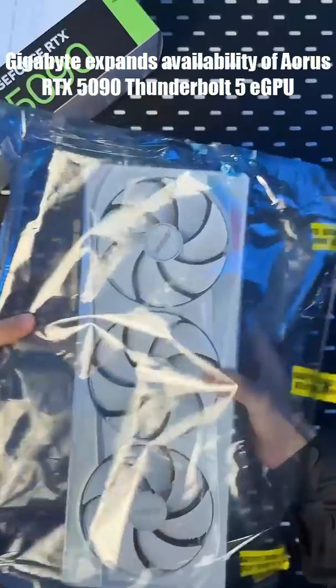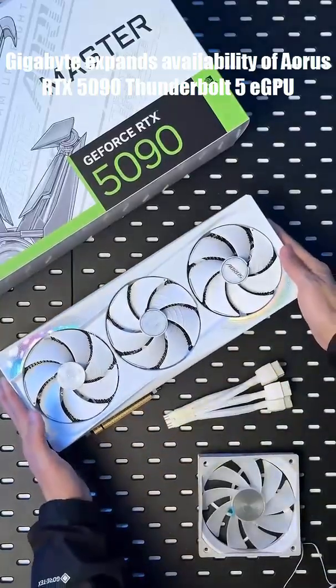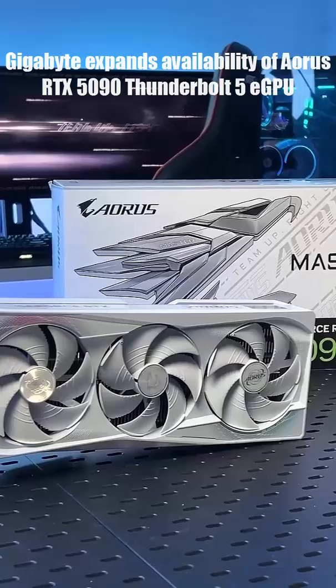Sure, it's not cheap, but it's the most powerful eGPU ever made, and a glimpse into the future of portable performance. The Ares RTX 5090 AI Box — power without limits, anywhere.